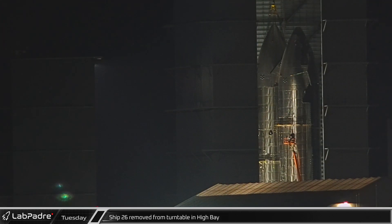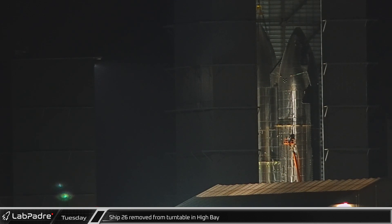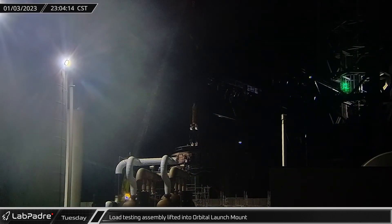Late in the evening, now fully fabricated Ship 26 was lifted off the welding turntable in the high bay. Meanwhile at the launch site, the thrust bearing swivel, part of the load testing mechanism for the orbital launch mount's hold-down arms, was placed in the center of the launch pad.